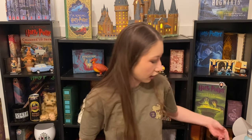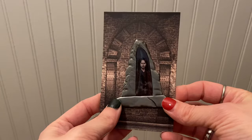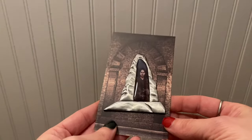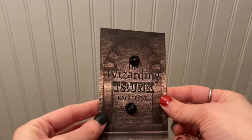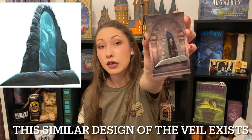We have a pin. I'm mildly confused but not too confused. I think this is Sirius Black when he went through the veil, but it just doesn't look quite right. Leave a comment down below and let me know what you think.